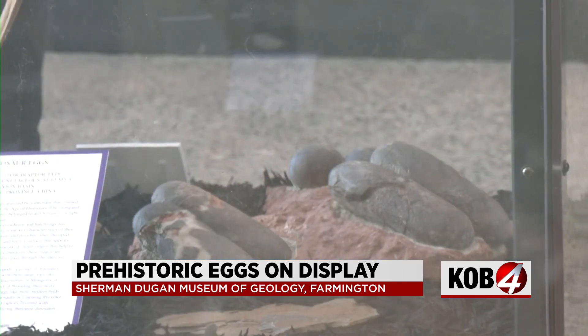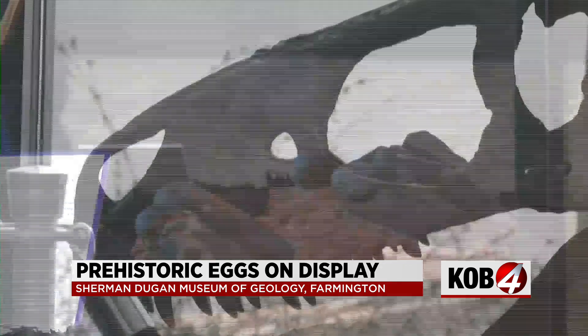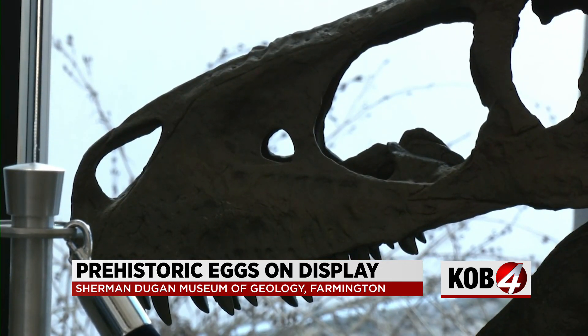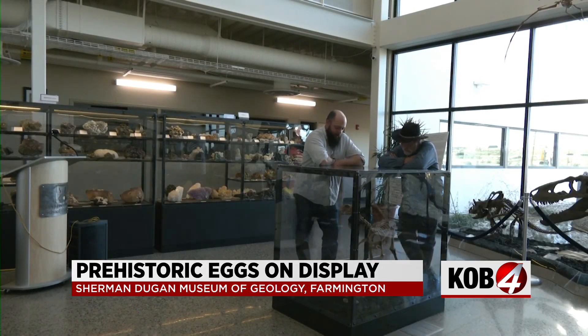Dugan says this nest of eggs was legally sourced from China before the 1996 ban, a country rich in prehistoric fossils. Now everyone can view these eggs for free at the museum. Scarlett Lizjack, KOB 4.